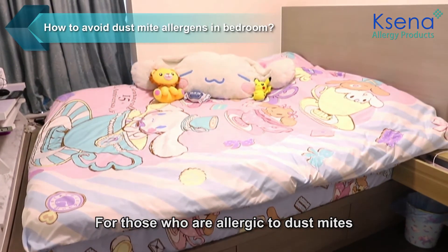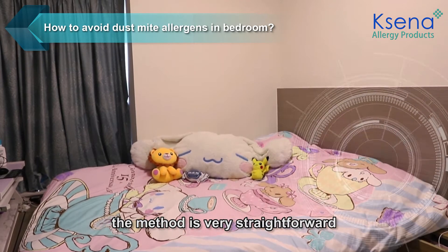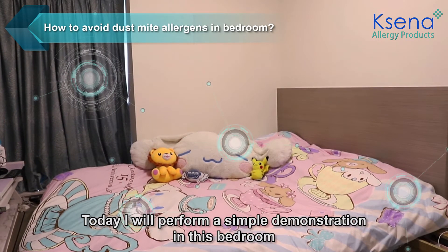For those who are allergic to dust mites and wish to effectively avoid dust mite allergens, the method is very straightforward. Today I'll perform a simple demonstration in this bedroom.